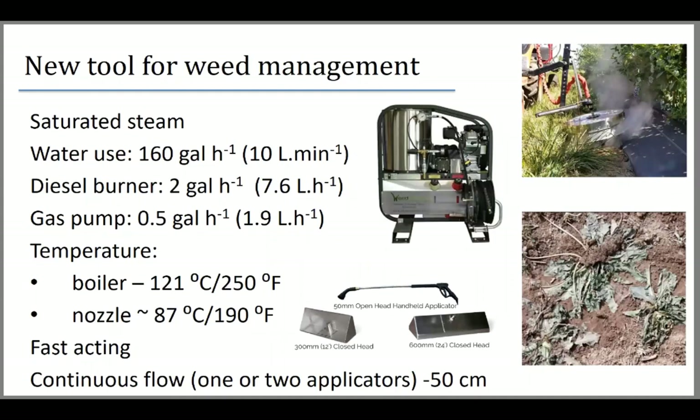The saturated steam unit has a pump bringing water from a tank, a fuel reservoir — running on gasoline for the pump and diesel for the burner. The burner uses about two gallons of diesel per hour, and the water pump brings about 160 gallons per hour. The boiler needs to be at 250°F for effective weed control. Dropping to 225°F or less gives barely any impact on the plants. At the nozzle, temperatures measured about 190°C.